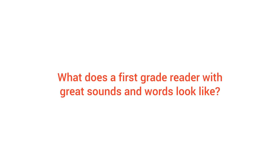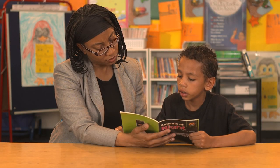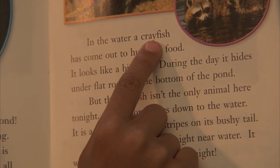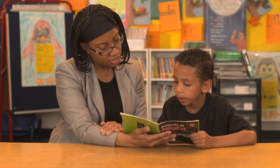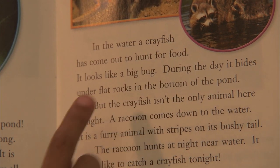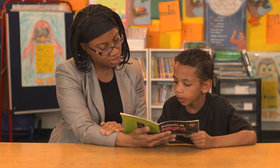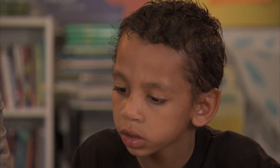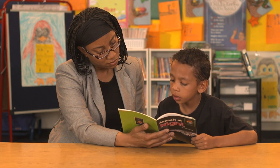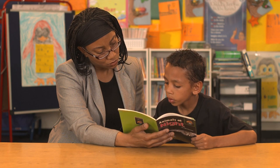What does a first-grade reader with great sounds and words look like? At this stage, kids won't know every word, but by now they do have a handful of tricks to use — like sounds, parts of words, and context. You'll find them tripping over a few words now and then, but wait just a second and you'll see that they can correct themselves.